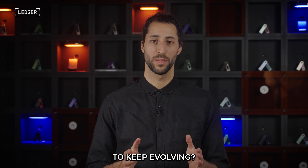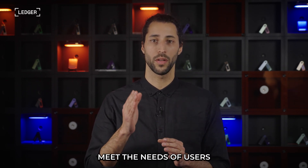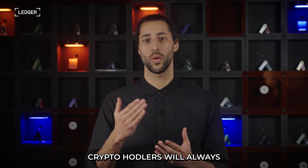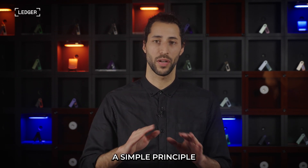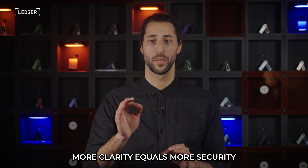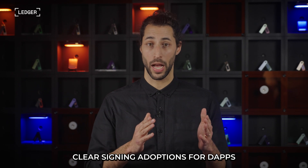Why is it important to keep evolving? Security is not static — it must evolve to meet the needs of users. With crypto changing every day, crypto holders will always be navigating the new and the unknown. Clear signing operates on a simple principle: more clarity equals more security. But there are two major challenges facing clear signing adoption for dApps and wallets.